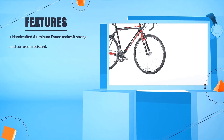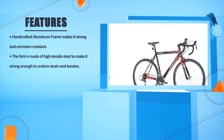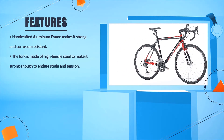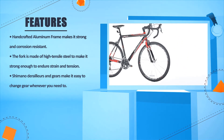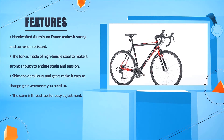The handcrafted aluminum frame makes it strong and corrosion resistant. The fork is made of high tensile steel to make it strong enough to endure strain and tension. Shimano derailleurs and gears make it easy to change gear whenever you need to. The stem is threadless for easy adjustment.